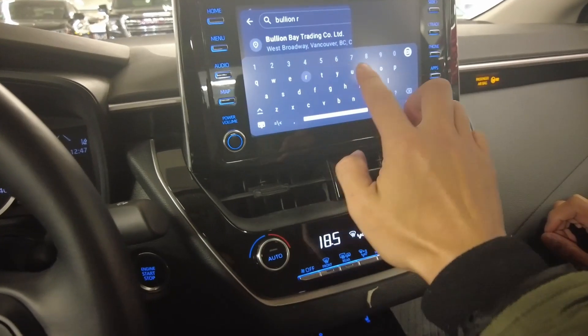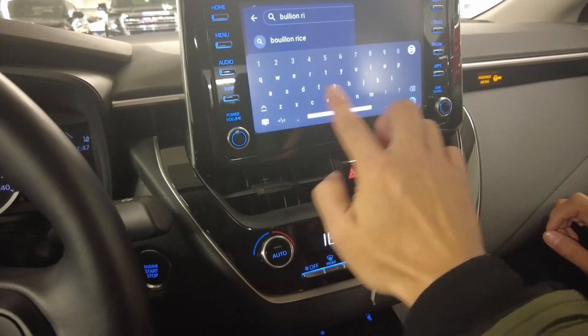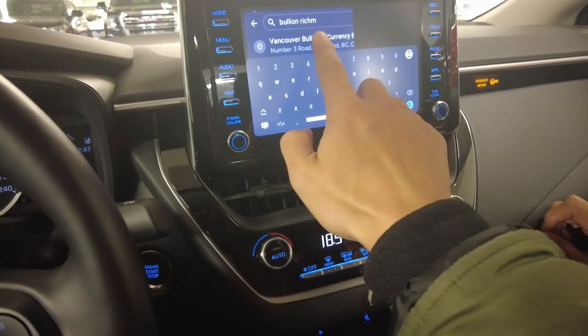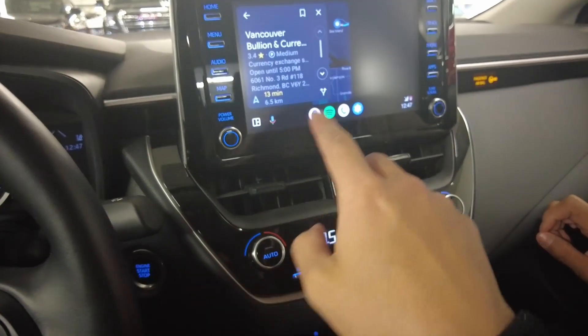This car was able to sync up with our phone, and we could access Google Maps from the screen. The Uber driver recommended a currency exchange place that can give us good rates, so that's where we're going.